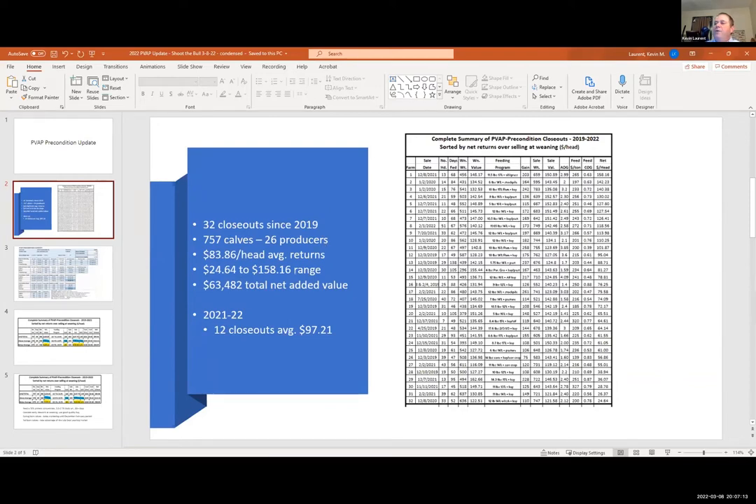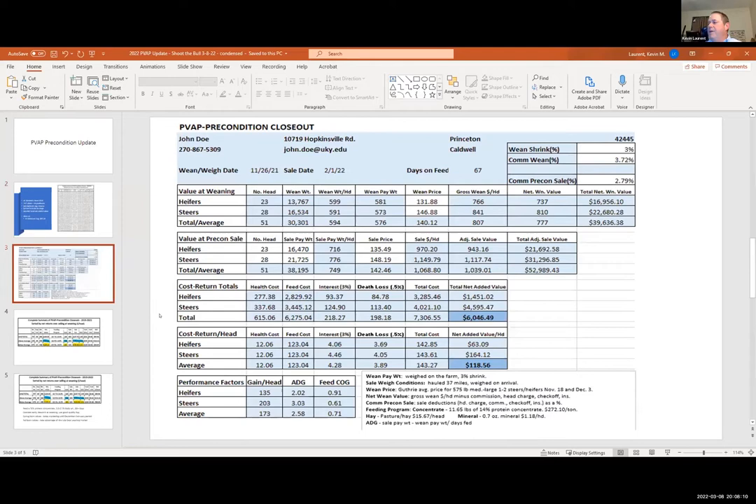That has ranged from $24 to $158. The total comes to about $63,000. What's interesting is this past sale season — beginning with one person who sold fall-born calves in July all the way through a closeout done today on a producer who sold February 2nd — those 12 closeouts this year have averaged $97.21 per head. That's in the face of some pretty high feed costs. The value of gain is there, and hopefully we can keep those prices coming to counteract some of the feed costs.